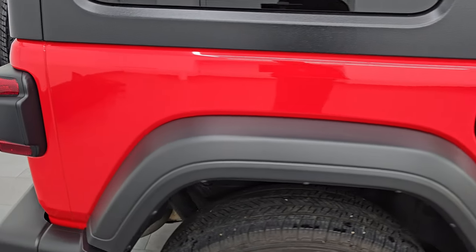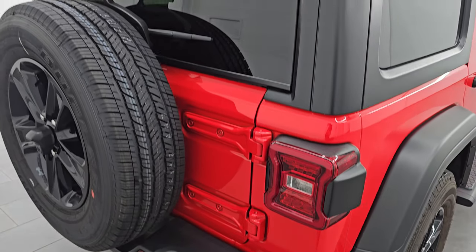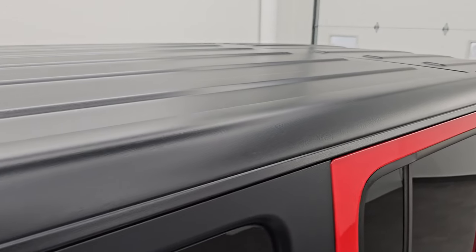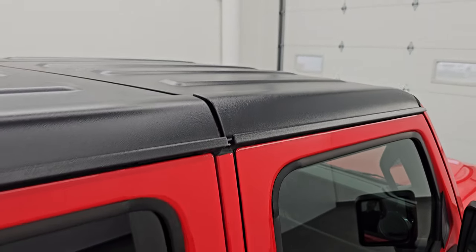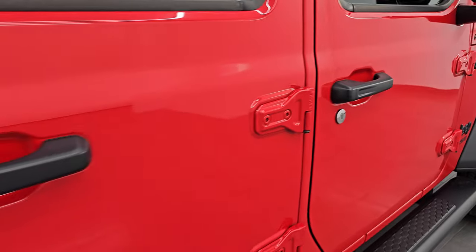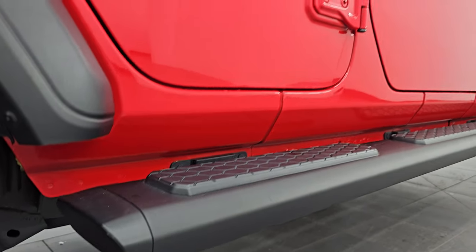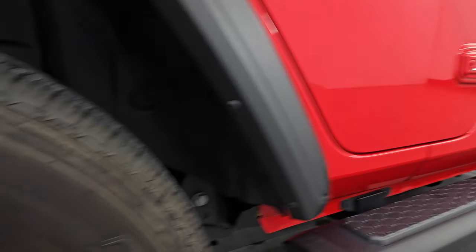I take these HD videos so that if you are far away or you just cannot make the trip down but you're still interested in purchasing the vehicle, you can see the Jeep and have confidence in what you're looking at before you even get here. So when you do get here, there's absolutely no surprises, and you can make a smart and informed buying decision from wherever you're at. If this video helps you make that buying decision, let your salesman know that Brett sent you.